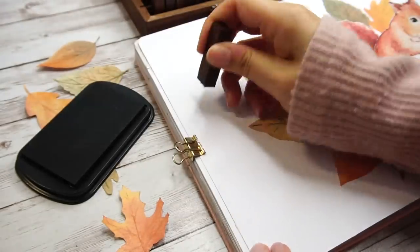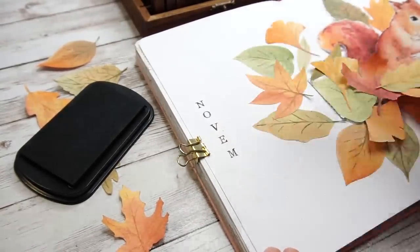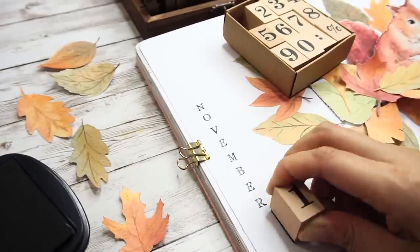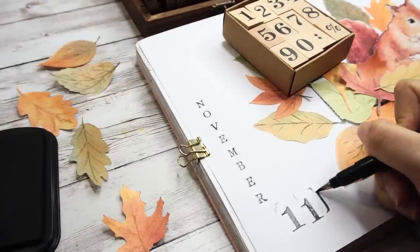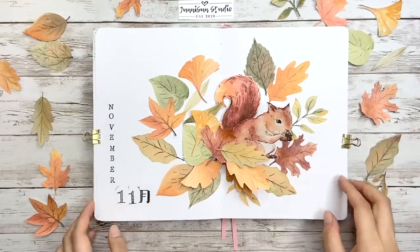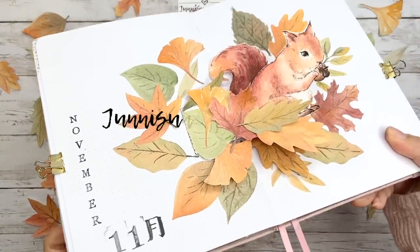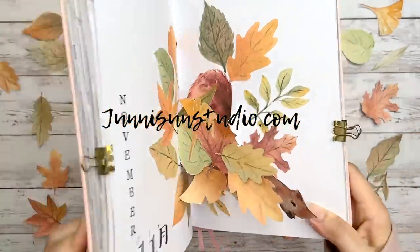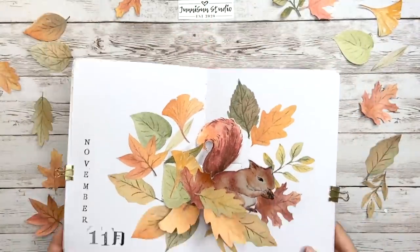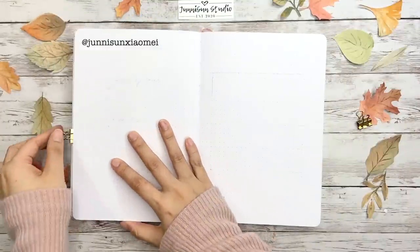Now we're pretty much done adding leaves. To make it more interesting, you can also put some leaves on the moving parts like the triangle area or under the main structure. Before moving to the next spread, I'm going to use the alphabet stamp to do the title 'November' on the left edge — I've never done a vertical line before, so it's kind of fun. I just got this big number stamp recently and thought it could be a good chance to try it out — I obviously need to practice more with stamping. The cover page is done! You can find the pop-up template as a download in my online shop at junisunstudio.com, or if you recreate it in your own style, tag me at junisunxiaomei on Instagram both on the post and in the description so I won't miss your beautiful work.